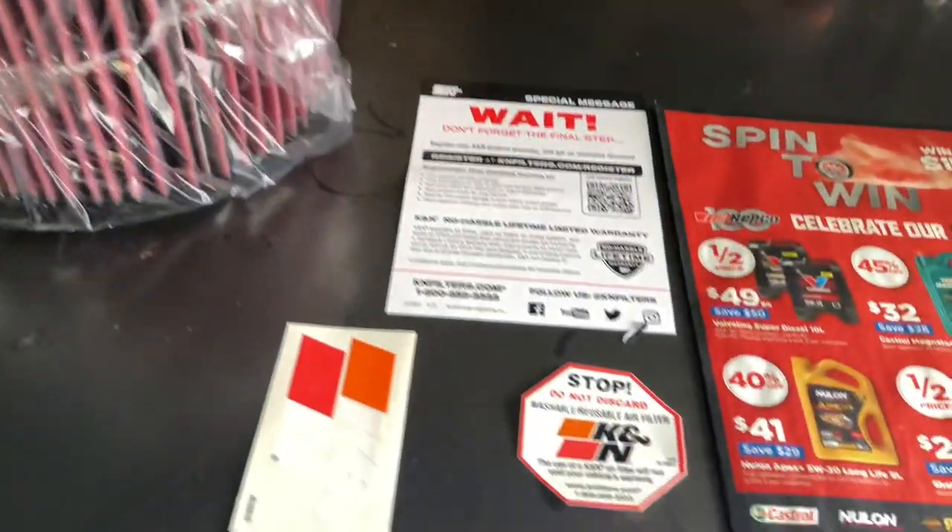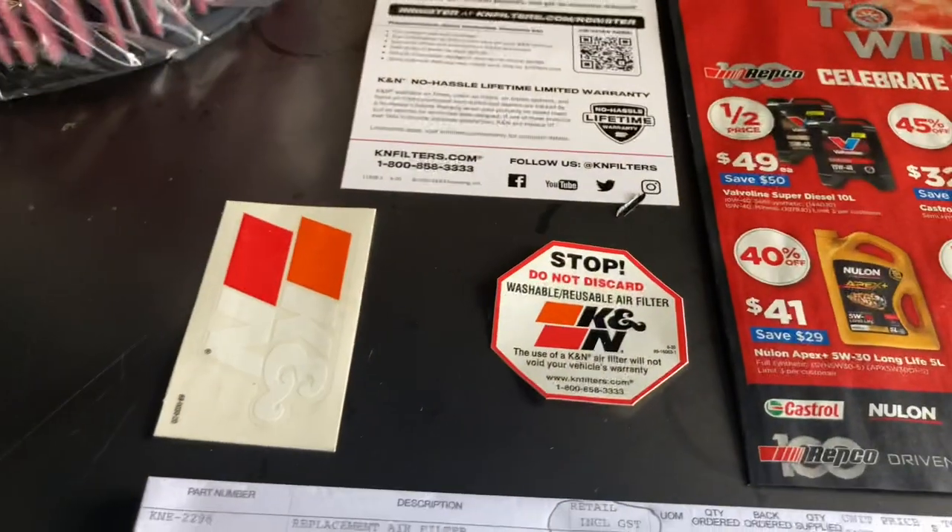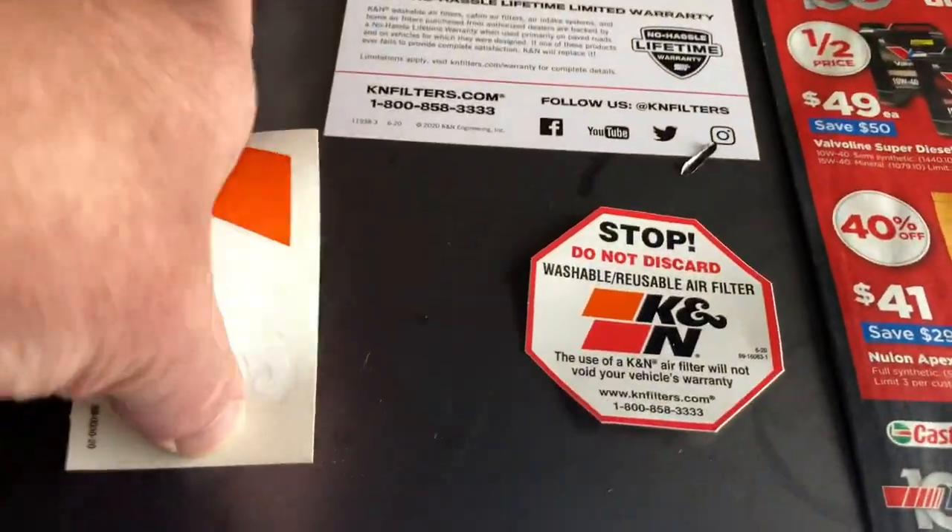I think a lot of people would understand that. Now, this is the part number here — K&N 2296. I'm not telling everyone to go and buy a K&N filter.